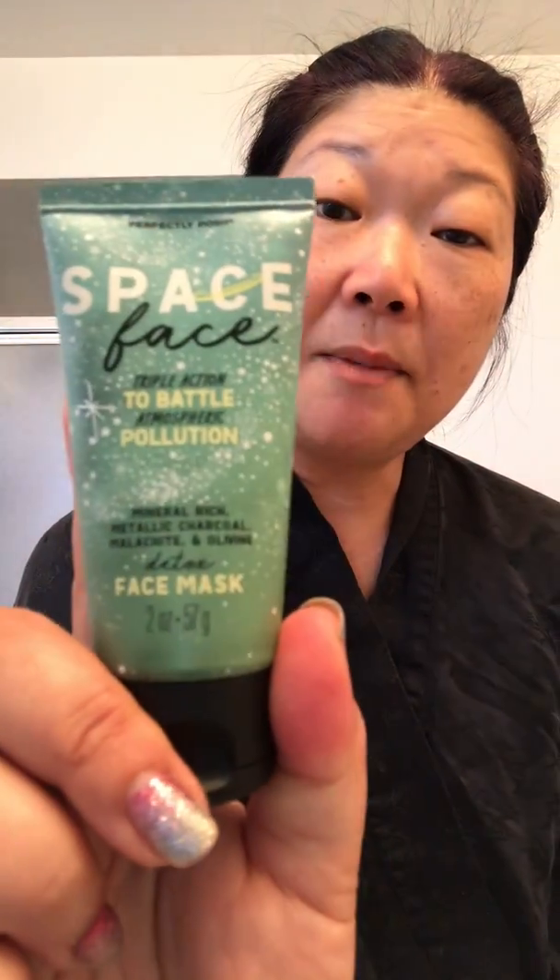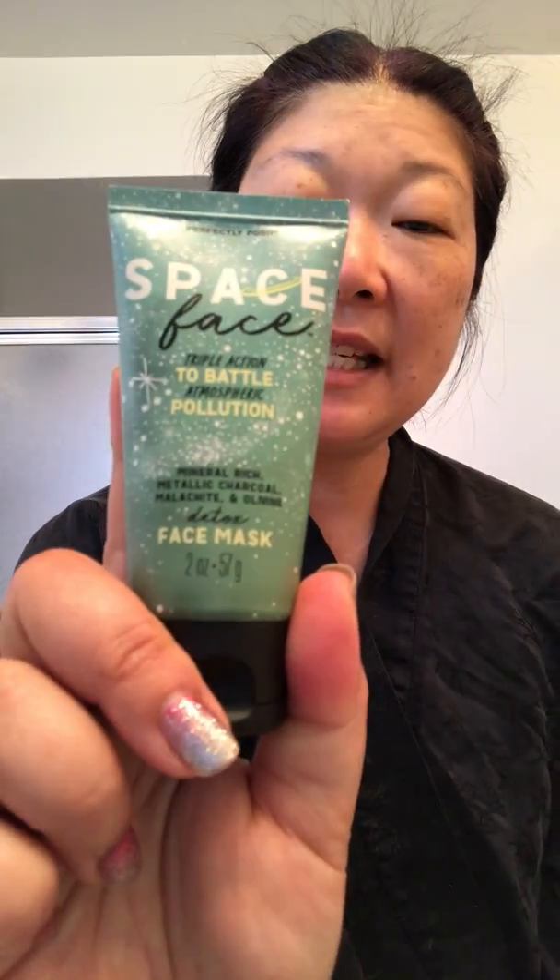It's about getting pampering for yourself, taking a little bit of space and a little time for yourself. And a lot of the products incorporate minerals that haven't been used very much in Posh products in the past, including the product I'm going to demo today — Space Face, which is a detox face mask. It's a milder detox mask, so it does have some charcoal in it to help pull the gunk out of your pores, but it's milder, you can leave it on longer, and you can use it more often than some of the more aggressive detox masks we've had.